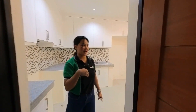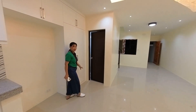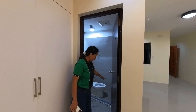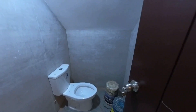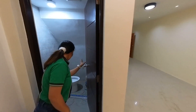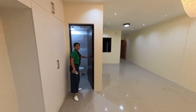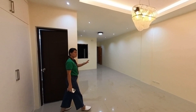Check natin yung iba pa na hindi ko napakita. Dito sa baba, we have a toilet and bath — inaayos pa lang siya. Actually, it's only a powder room. So that's it for the ground floor.